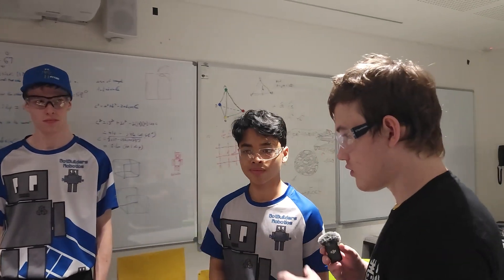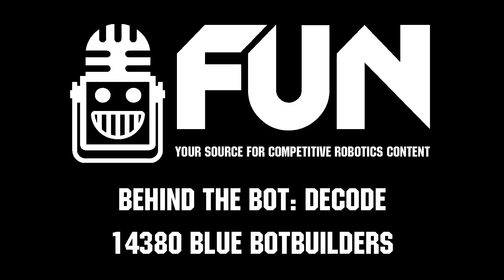Thank you so much for describing the robot. Congratulations again — this has been Team 14380, the Blue Bot Builders.